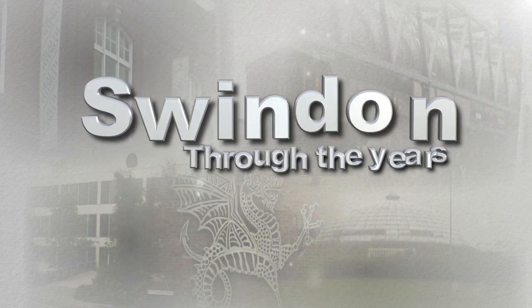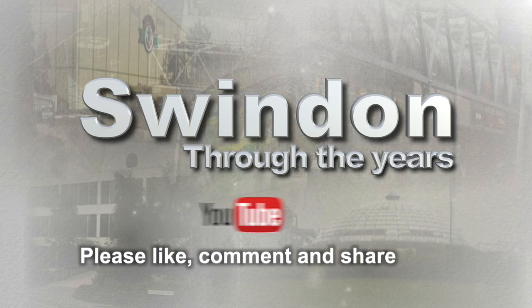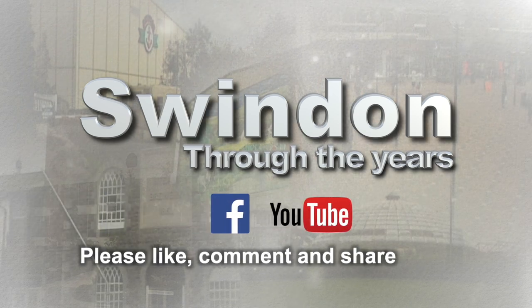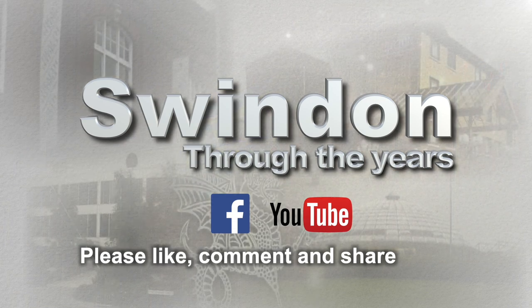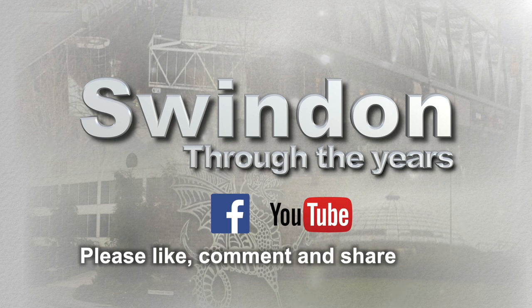We'll have more Swindon through the years coming soon. But in the meantime please do remember to like, comment and share. We'd like to hear your memories of a changing town. And look out — more Swindon through the years coming soon.